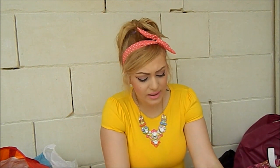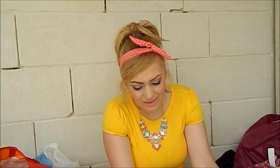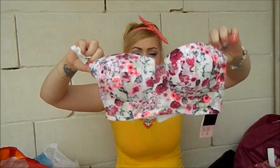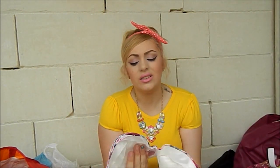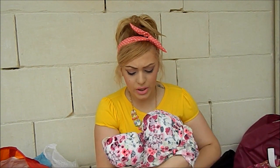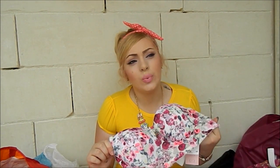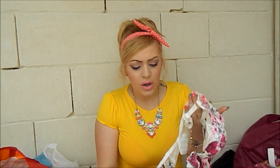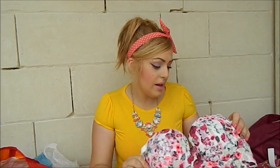I got this amazing bustier-style bra from H&M — it is so, so pretty. To me, this doesn't have to be worn just as underwear. If it's shown a bit it looks even prettier. For example, you can wear it with high-waisted shorts, jeans, or a skirt, and then a cami or shirt on top so this peeks through — I think it would look really lovely.